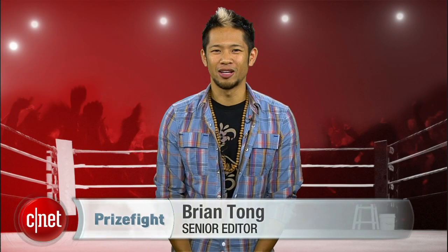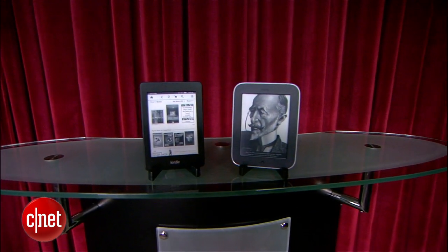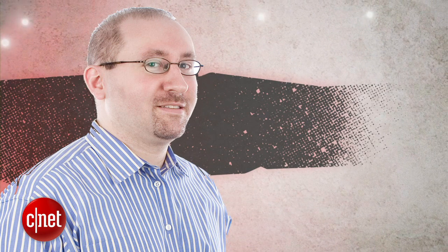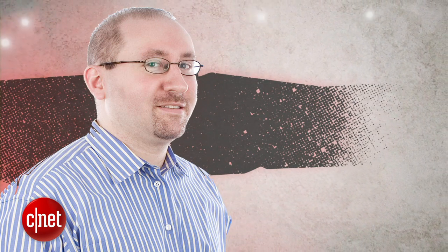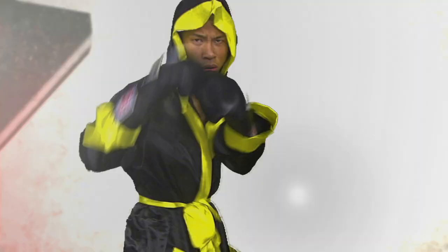What's up PrizeFive fans? I'm Brian Tong, and e-readers continue to be a red-hot product, so we're throwing two CNET Editor's Choice e-readers into the ring. It's a PrizeFive punch-out between the Amazon Kindle Paperwhite with Special Offers and the Barnes & Noble Nook SimpleTouch with Glowlight, both priced at $119. Our judges for this fight are Executive Editor John, the Maltese Falcone, Executive Editor David, the Bad Boy Clarnoy, and myself. We'll take all three judges' scores and average them out to the nearest tenth each round. The final PrizeFive score will be an average of all rounds. We're going five rounds deep.